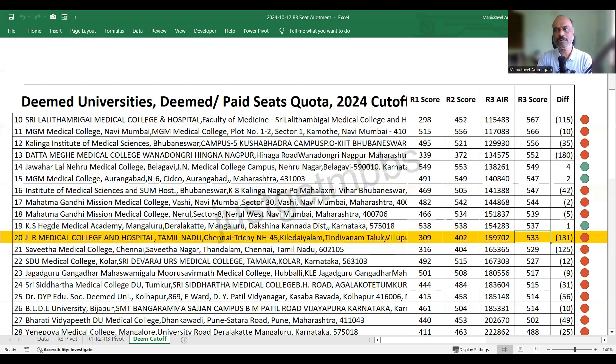Colleges offering lower fees have much more attraction, irrespective of whether they are new or old. People are still going for colleges with a low fee structure — as shown by colleges like IMS Campus Two, Lalitambigai, and JR Medical College, all with fees less than 20 lakhs per year. These colleges have a higher closing score than what we would normally expect.